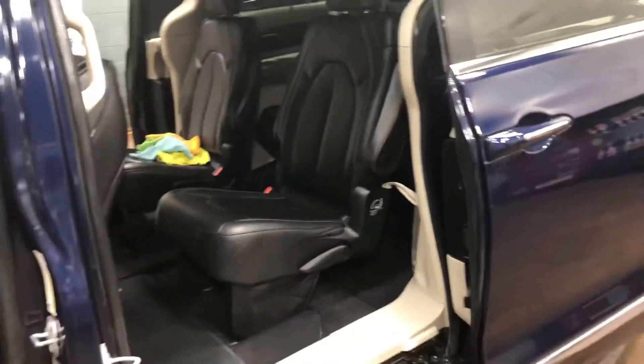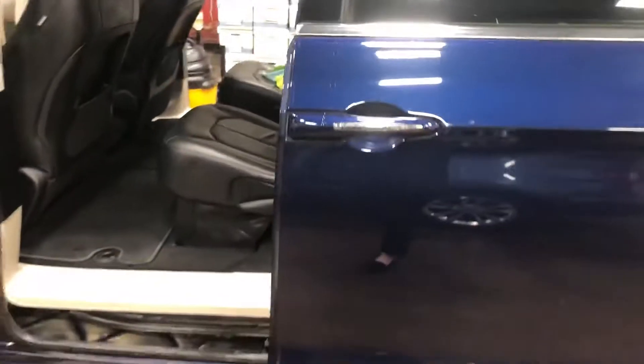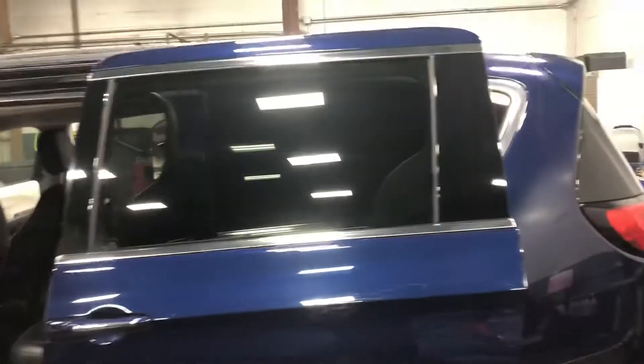All of these seats are stow-and-go, your doors are power sliding — things like that. So it'll be very similar to your Town and Country; they just gave it kind of a facelift and changed it up a little bit. It had been a while since they've done anything with it.